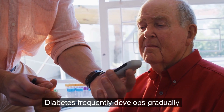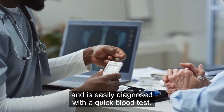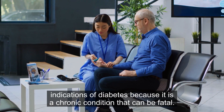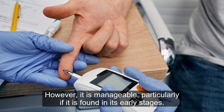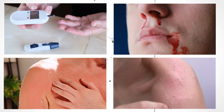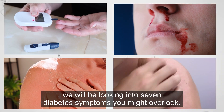Diabetes frequently develops gradually and is easily diagnosed with a quick blood test. Everyone needs to be aware of the early indications of diabetes because it is a chronic condition that can be fatal. However, it is manageable, particularly if it is found in its early stages. In this video, we will be looking into 7 diabetes symptoms you might overlook.